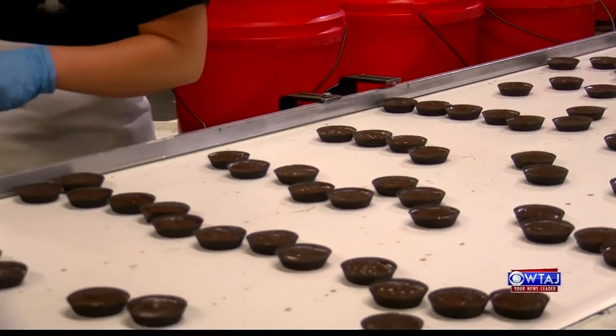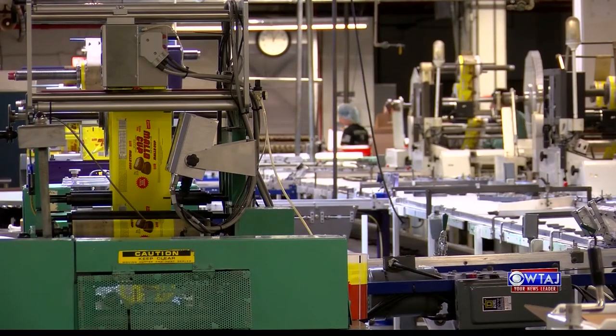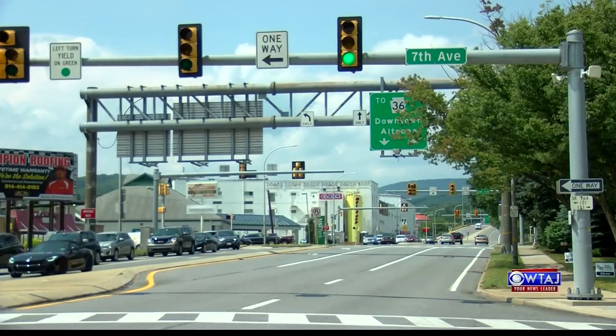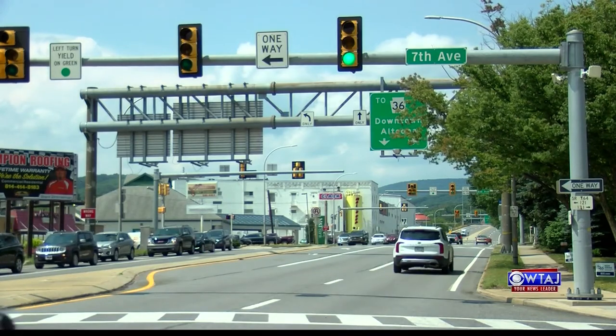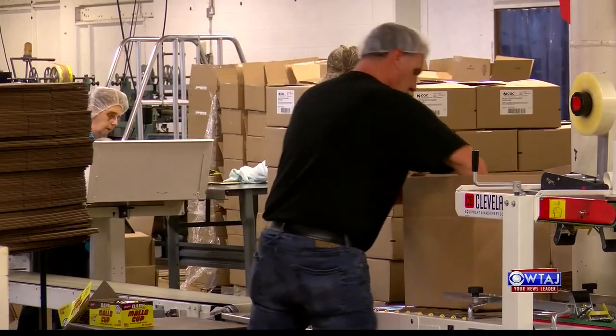Everything from the recipe, production, and packaging has stayed the same for all these years, which must be why the people of Central PA just can't seem to get enough. When people, for whatever reason, leave this wonderful state, they take their love affair of the Mallow Cup with them. And we have people all day answering the phones from all over the country asking where they can get the product. This company would not exist outside of this area. The dedication that my predecessors showed to this area and this area showed to the company is really what's helped it continue to stay and continue to thrive while others might not have.